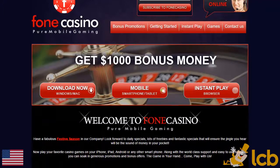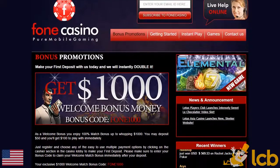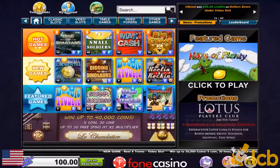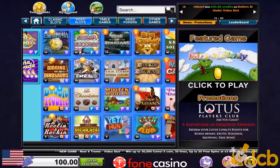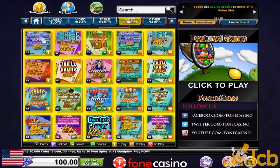Phone Casino is a mobile-friendly casino that requires no download and works well with Macs, Windows, iOS, and Android devices. You can log in through Facebook or create an account to play in fun or real money mode.